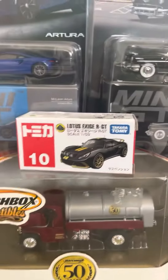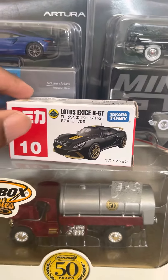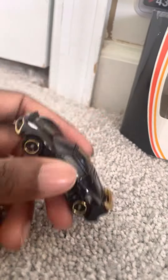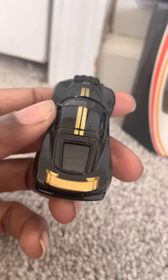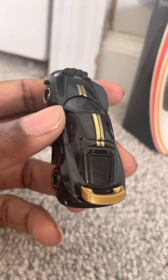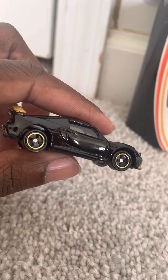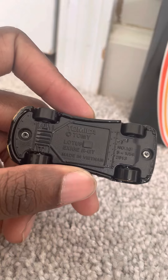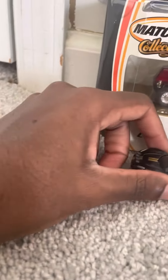And then here from Takara Tommy, this is the Lotus Exige RGT — this is a 1:59 scale. It has a bronze color spoiler, the stock vinyls, and a bronze color wheel. Here's the other side — very nice looking model.